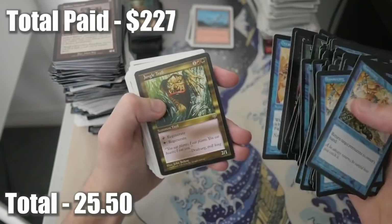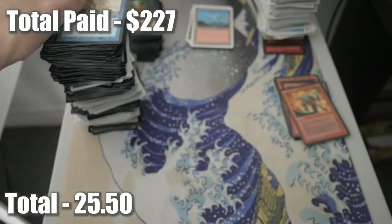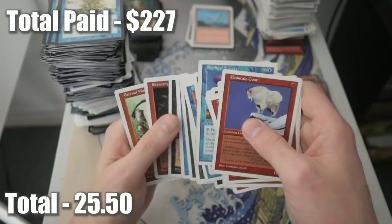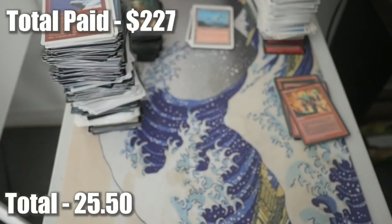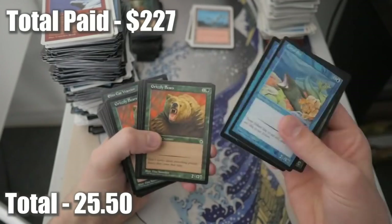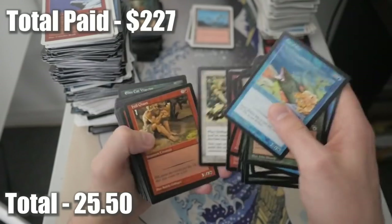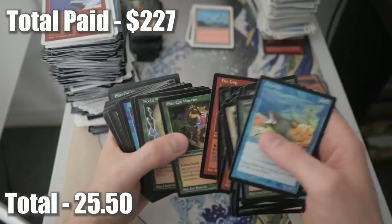Well, this person most likely knew the value of some of the cards and probably pulled a bunch out - that's my guess. That's probably what he did and that's why we're not seeing too much value here. More Portal cards - Gorilla Warrior, Coral Eel, Grizzly Bears. We've seen all of these before, nothing really new. We'll go through these slowly - don't want to name the same cards over and over again.